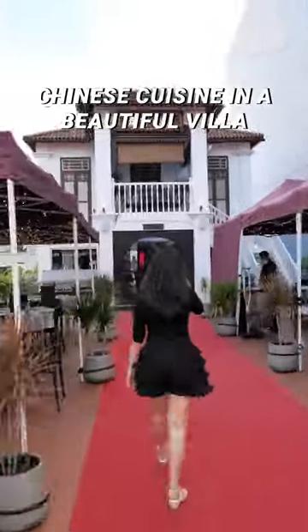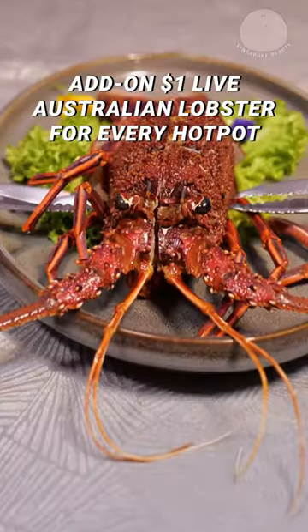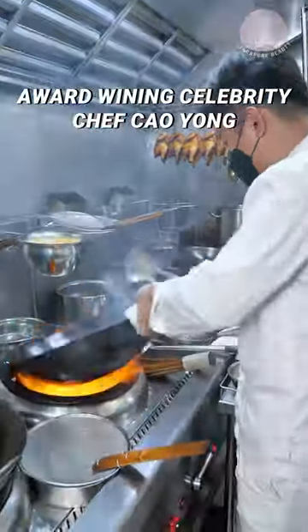Have you tried Chinese cuisines at this beautiful tea house villa? Popular for their charcoal chimney seafood hot pot, get a 500g live Australian lobster for just $1 with every seafood hot pot ordered. Helmed by the award-winning celebrity chef Chao Yong.